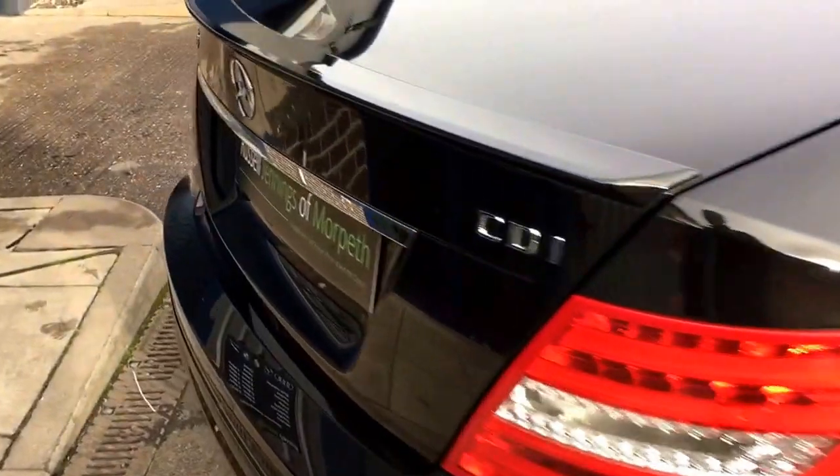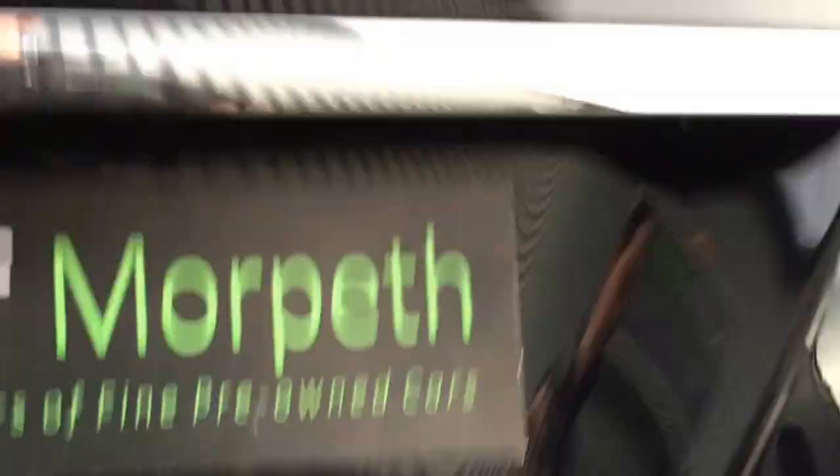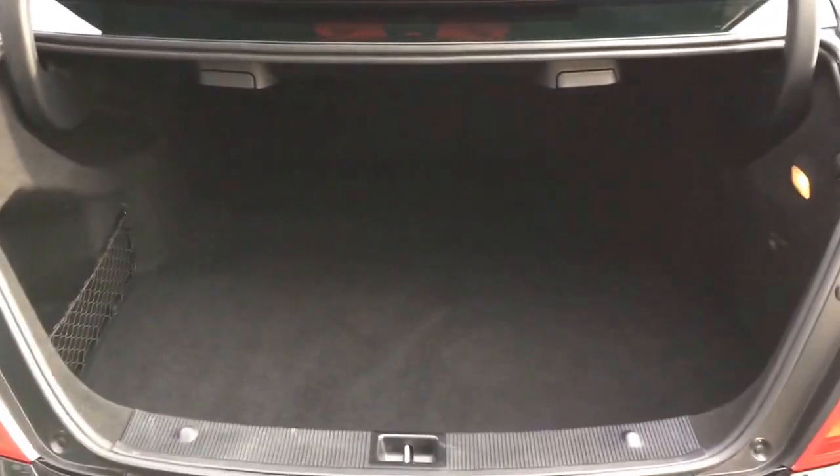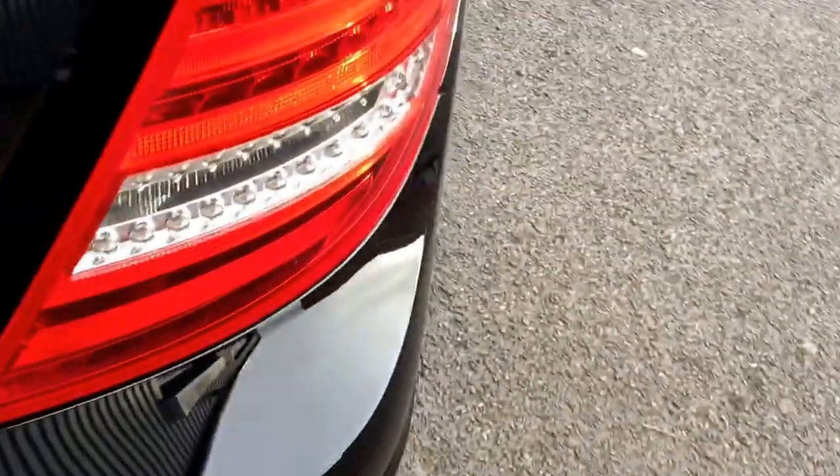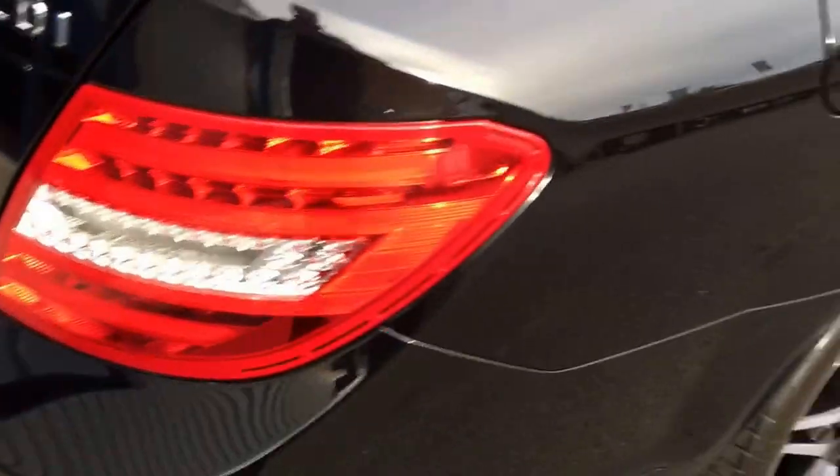Back onto the C-Class — lovely condition this one. It has split folding rear seats, a nice clean boot space, a space saver spare wheel, and LED rear light clusters as well.